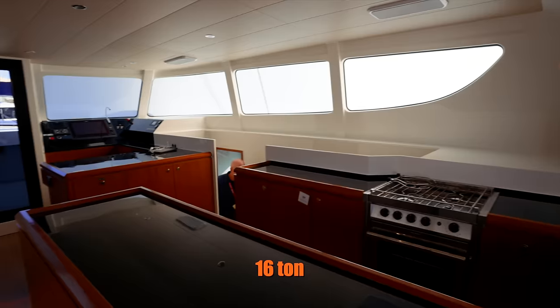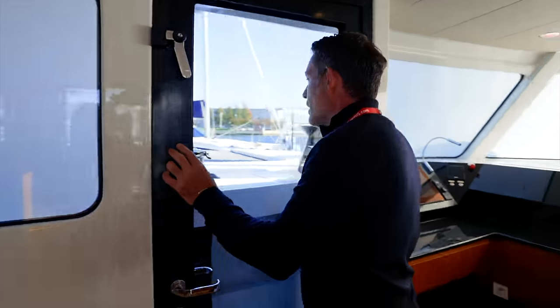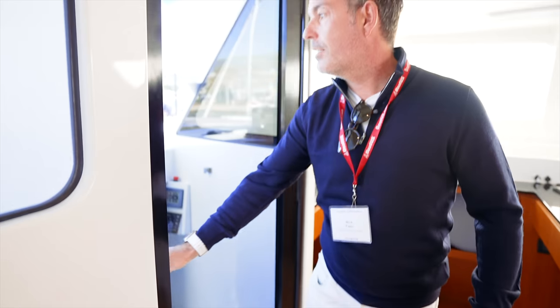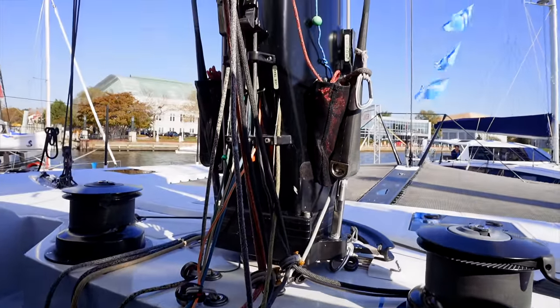It's super, super lightweight — crazy light. We have a forward-facing door here, and again, this is not a lounging area. This is literally a working area — spinnaker controls with two crazy powerful winches. It's a race boat: flying a hull in eight knots, that is absolutely nuts.